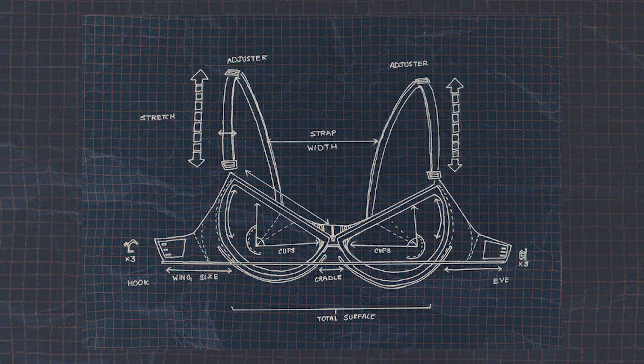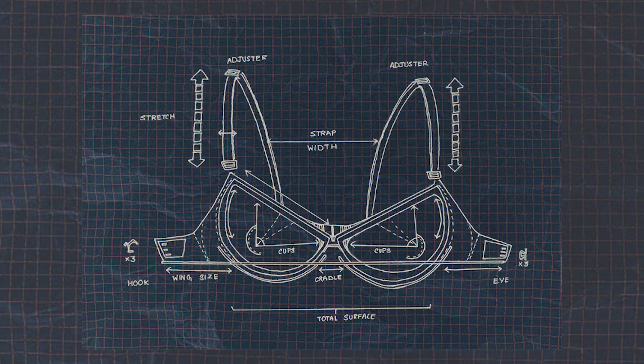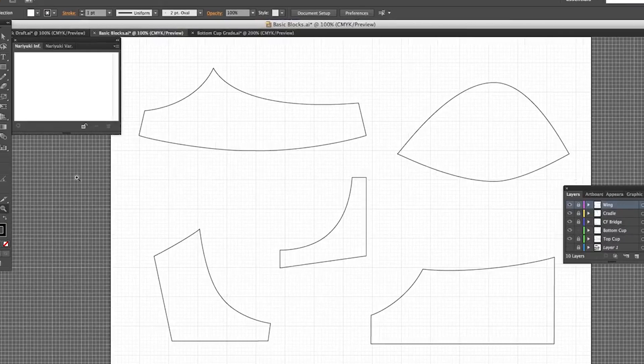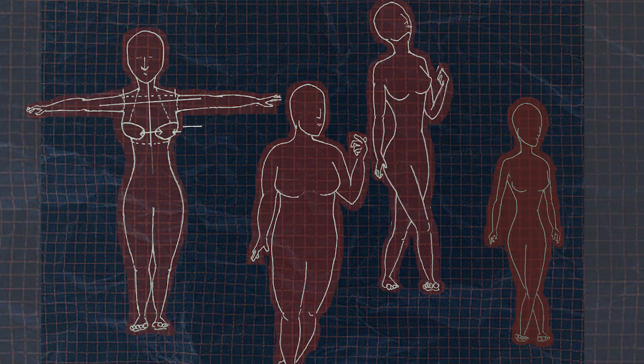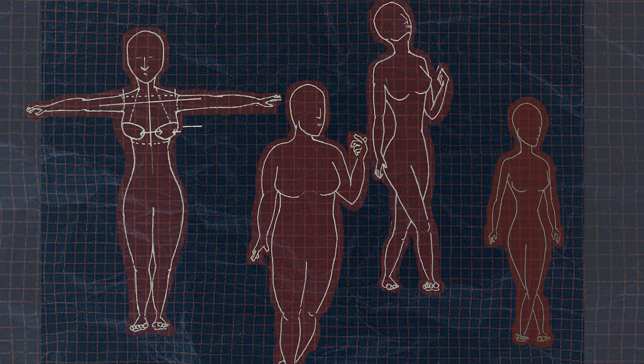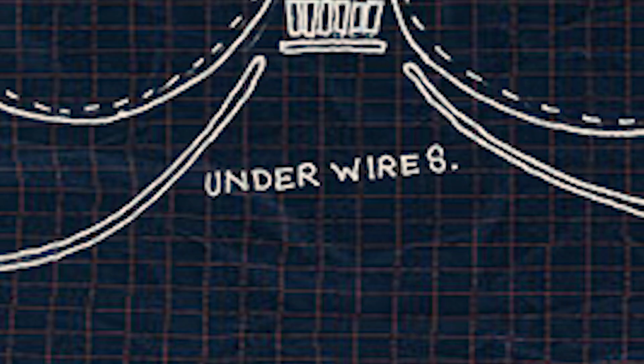About 20 different parts of the bra need to be stitched together for the perfect Indian fit. Lingerie designing and cutting is now done with computer-aided design software for precise measurements. The same 34B bra will not fit different body sizes the same way. Designers tend to focus on customizing one flexible component: the underwire.